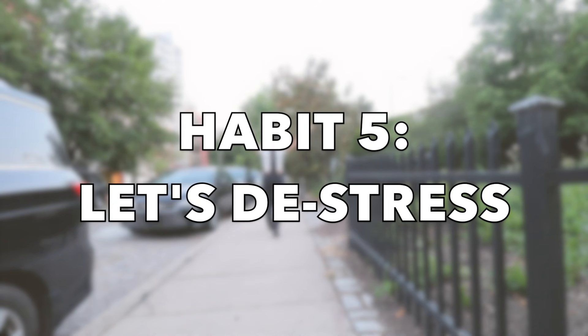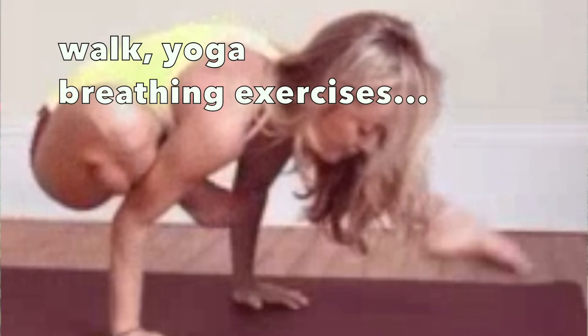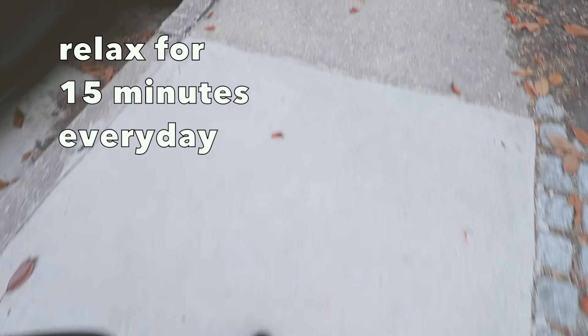A simple way to de-stress is adopting the habit of walking, doing some yoga, or watching something that makes you laugh every day for 15 minutes. When you feel overwhelmed or anxious, this can minimize cortisol levels in your body, helping you fight hair loss.